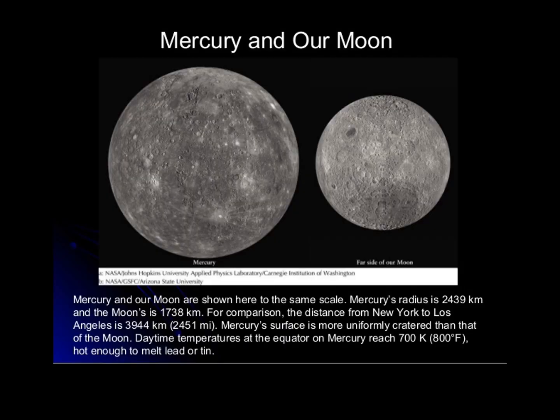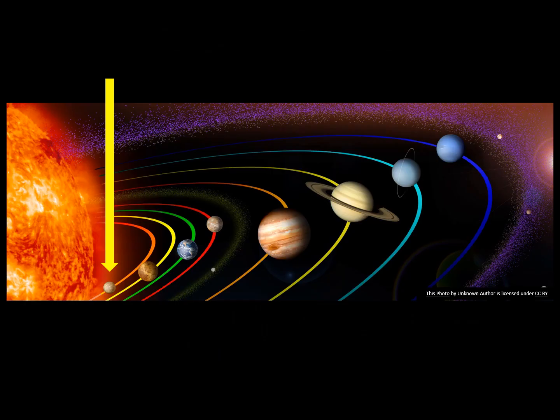Did you know Mercury is the smallest planet in our solar system? It's a little larger than Earth's moon. According to NASA, the sunlight on Mercury would be as much as seven times brighter than it is on Earth.